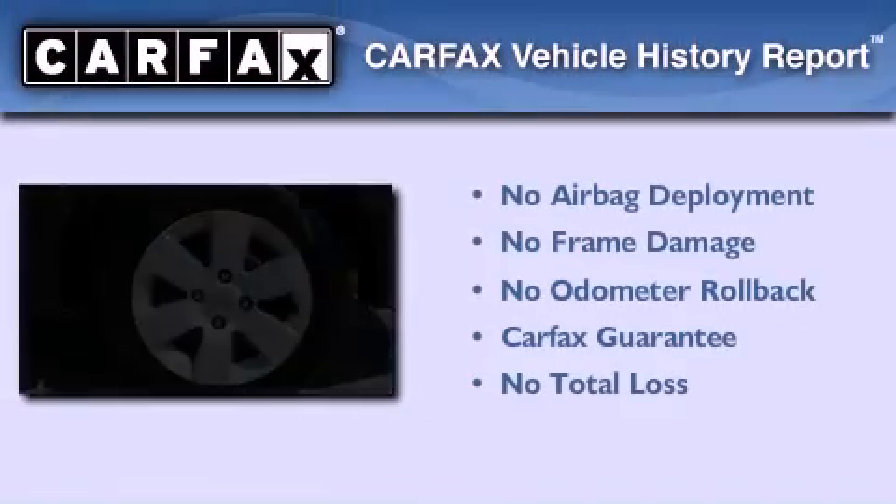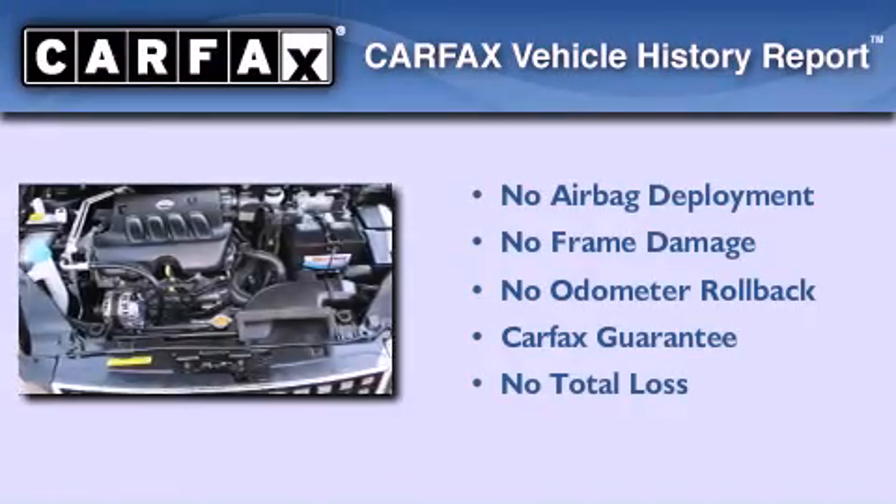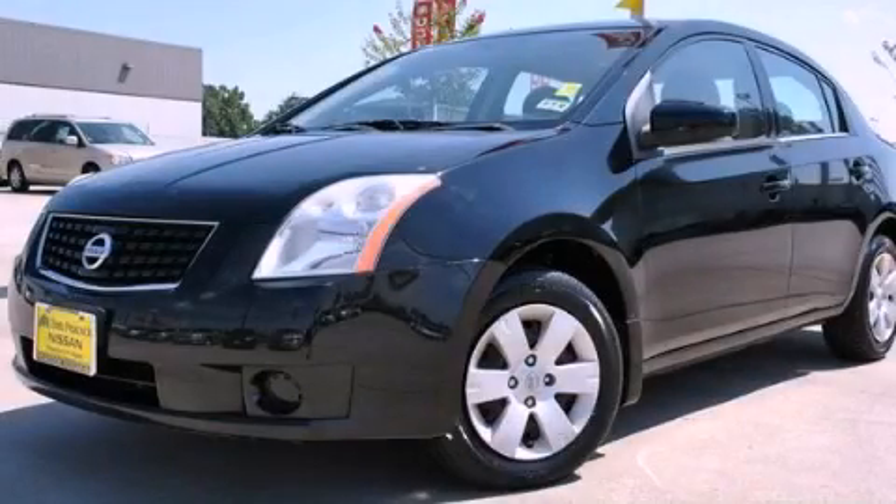Not to mention that this sedan qualifies for the Carfax buyback guarantee. Call or visit us right now and arrange your test drive today.